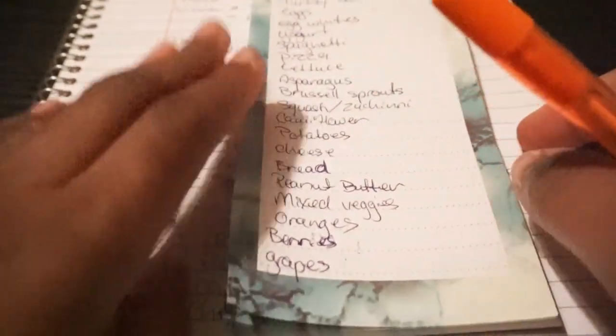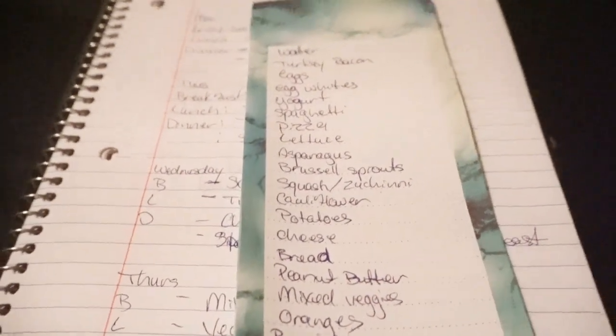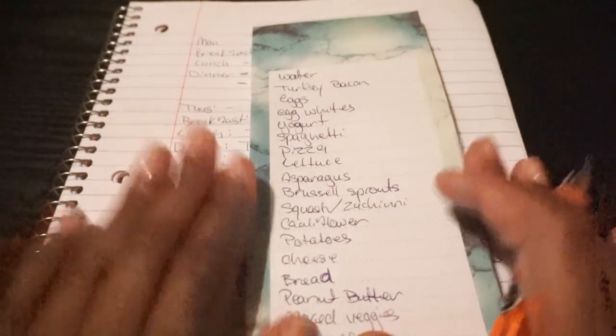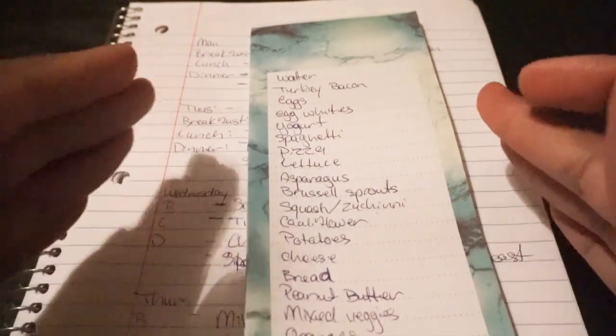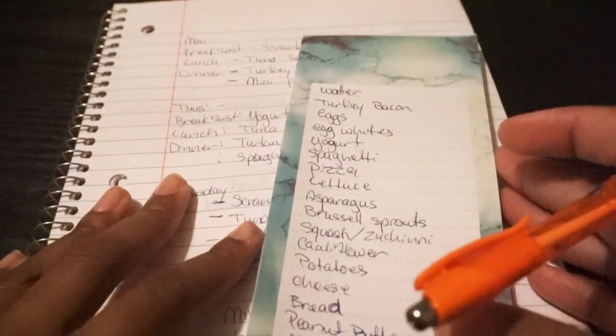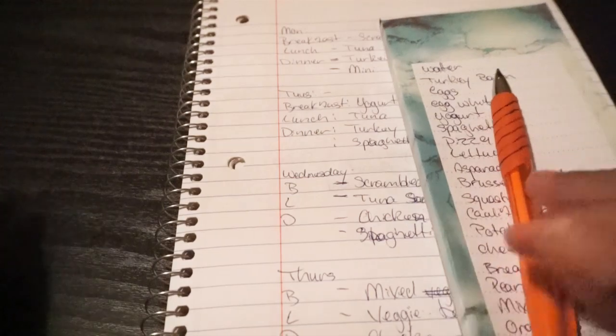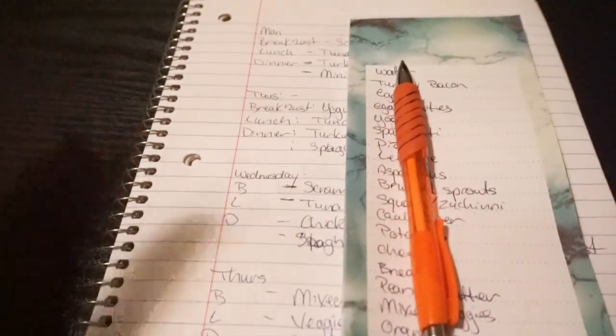I'm going to do all of this stuff — I might do some meal preps as well. But that's the end of this video. Thank you so much for watching, and keep your fingers crossed for me — I'm hoping this works and helps me stay a little more within my budget and more organized with my food. Please make sure you subscribe if you haven't done so already, and I'll see you guys in the next video. Bye!